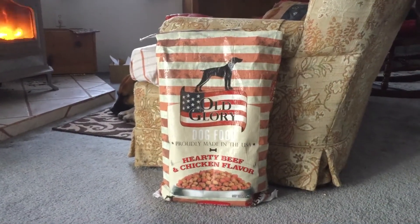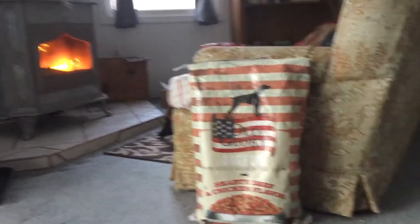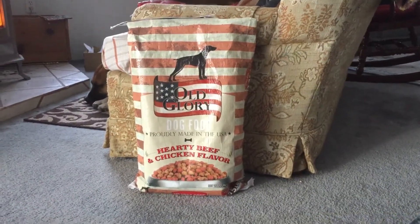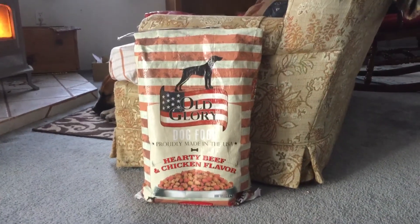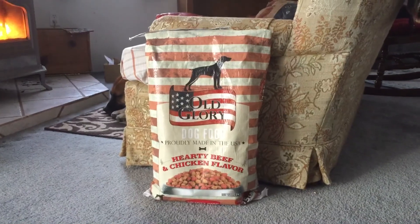Okay everybody, that's all I got for this morning. You have a good day. Fire's going, it's cold outside of course, news is on. I've got dishes to wash and get on with my day. Y'all have a good one. Take it easy.